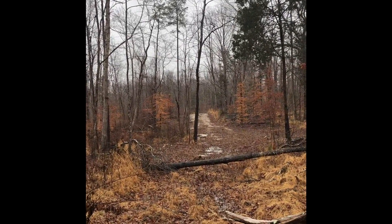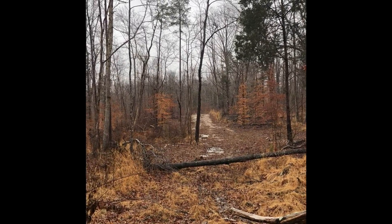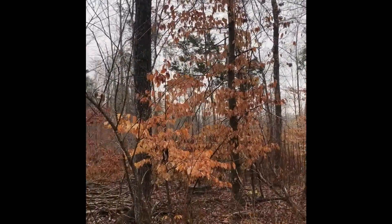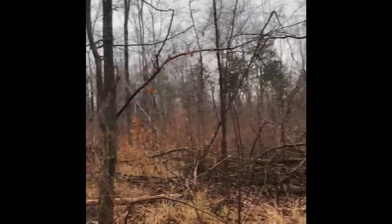That just continues down the logging road, and this road goes all the way down the eastern line. Hopefully that'll give you a little better idea.